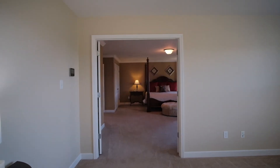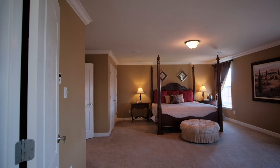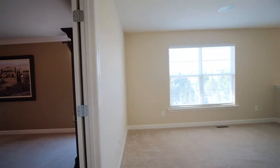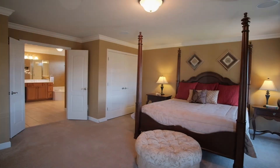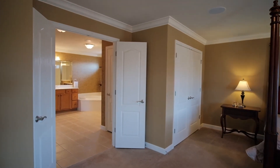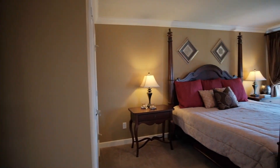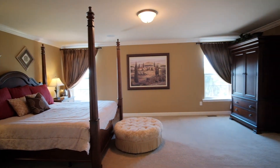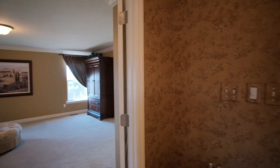The spacious master suite has French doors and plenty of space to add a seating area. It has crown molding, ceiling speakers, and two closets. The walk-in closet custom organizer is something special.